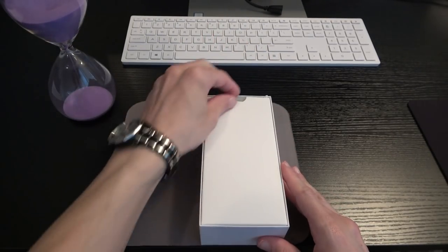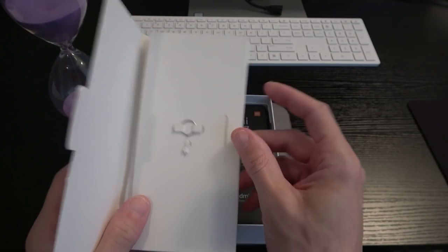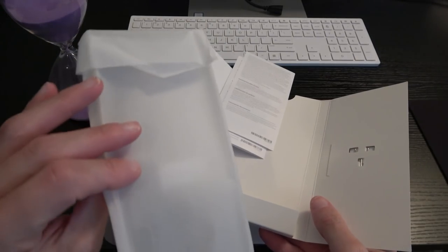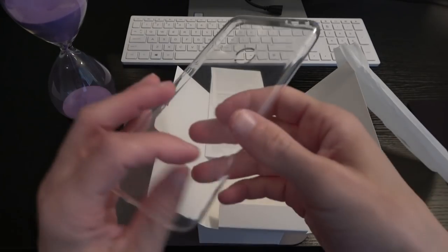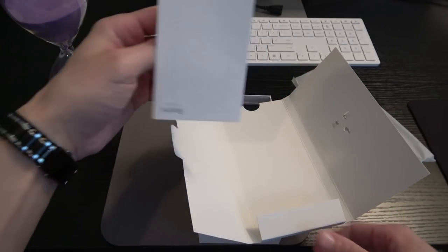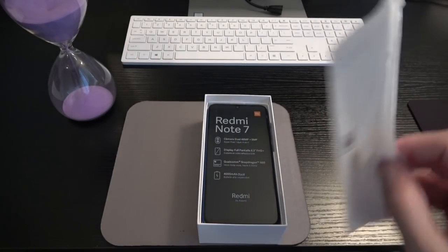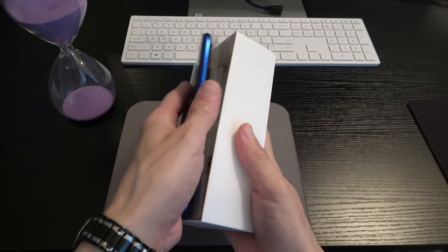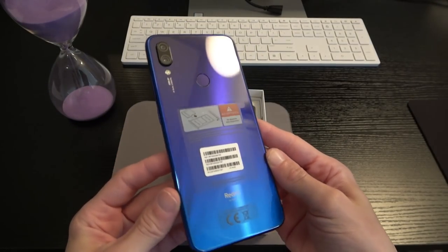Taking the top off — looks like there's SIM card information in here. There's our SIM key, and there's a case for the phone — a little soft TPU shell, always welcomed. There are the typical books and pamphlets, and here is our device right there: the Redmi Note 7 in Nebula Blue. Beautiful.